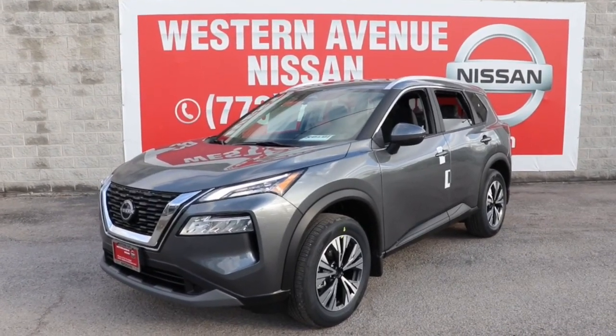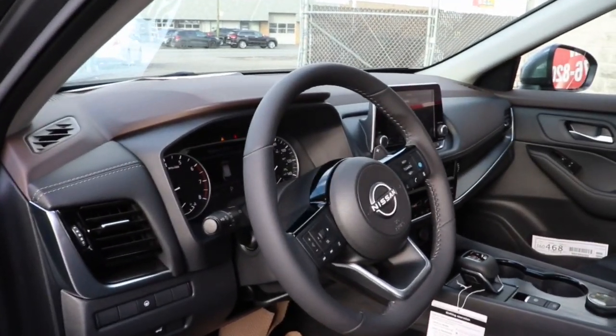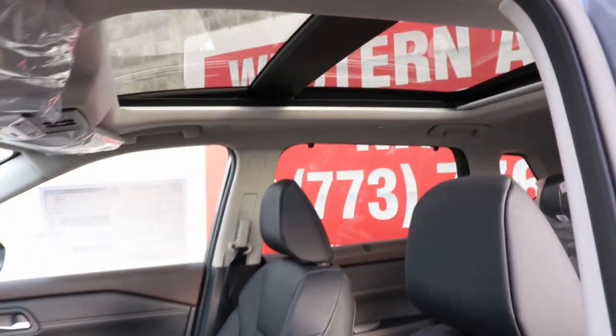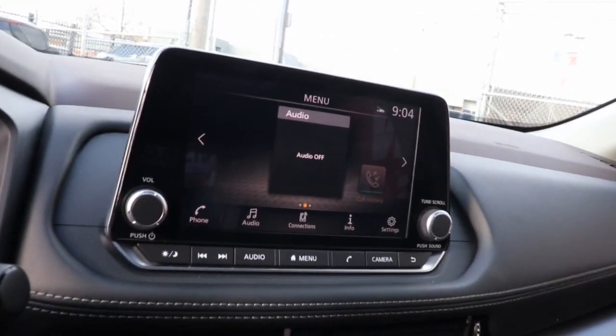Picture yourself in the 2023 Nissan Rogue. Here's a stylish, efficient Rogue that has the features you need to stay on top of today's demanding lifestyle. This can-do crossover anticipates your wants and needs with a quiet, comfortable ride in a spacious, well-equipped cabin. These are just some of the great options this vehicle comes with.